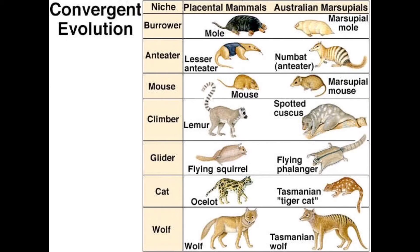In placental mammals, the embryo develops inside the mother's body where it is nourished by a placenta.